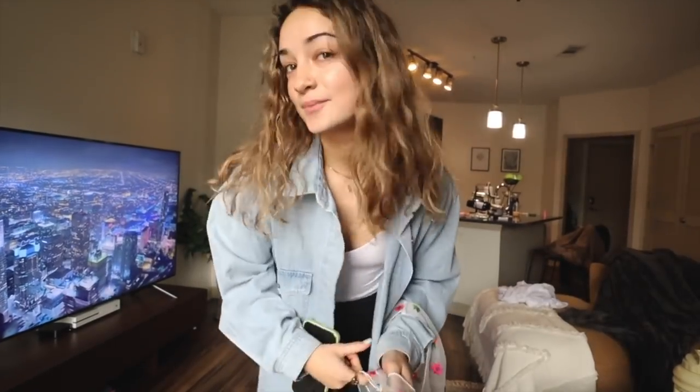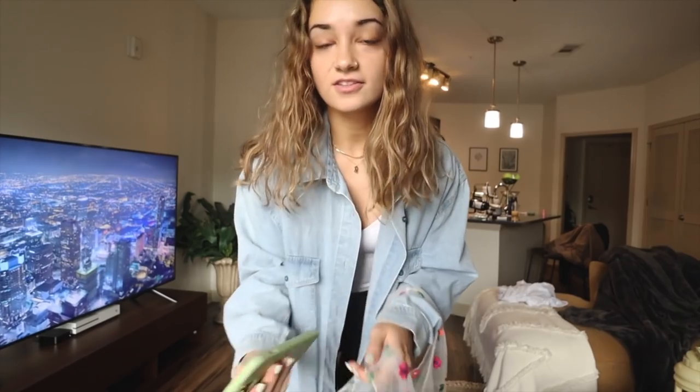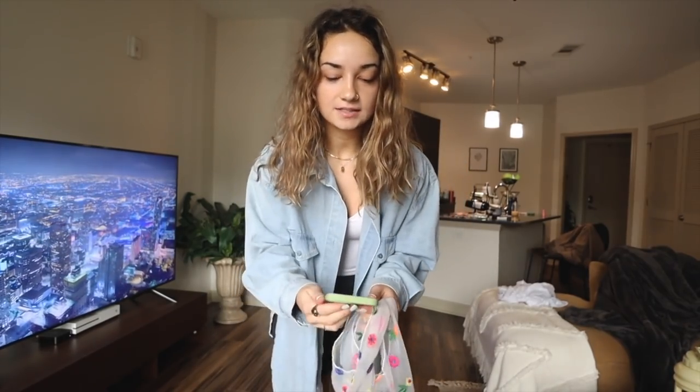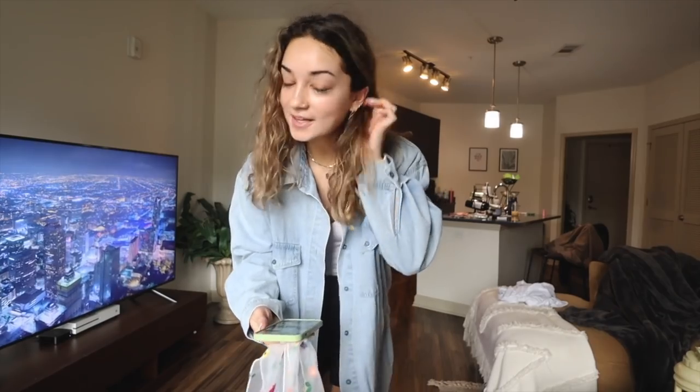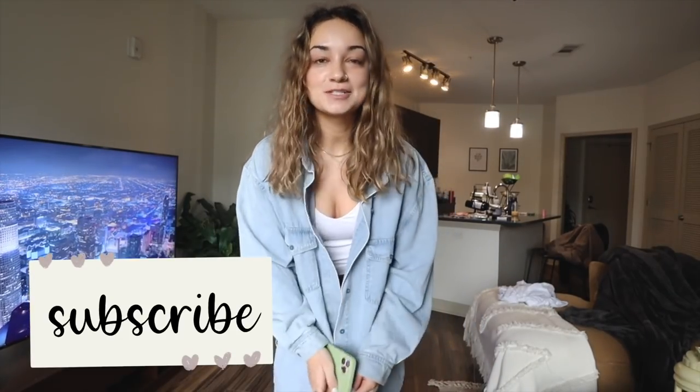Good morning everyone, happy Saturday! Today is the 27th of March and I'm about to go to the farmer's market with Griffin. It's super gross outside and humid, but Ella is walking with us — she's so excited, as you can tell. Also, this video is sponsored by Cricut, so I'm excited to be showing you all later in today's video how I use Cricut and Design Space.